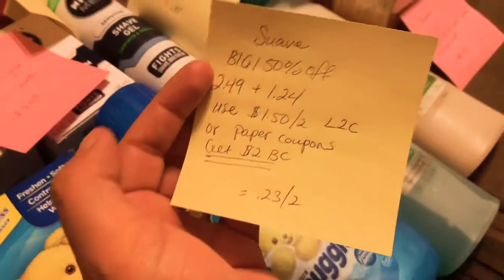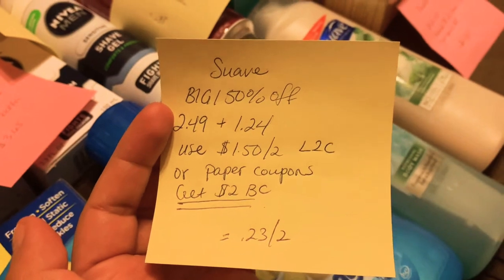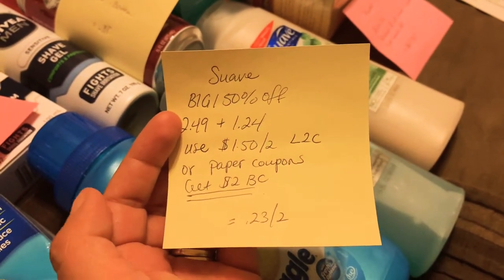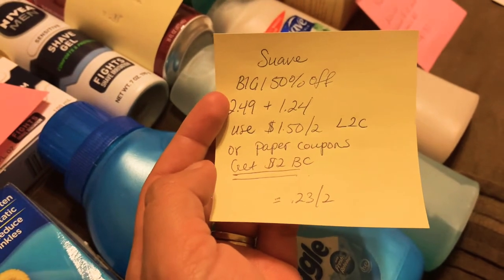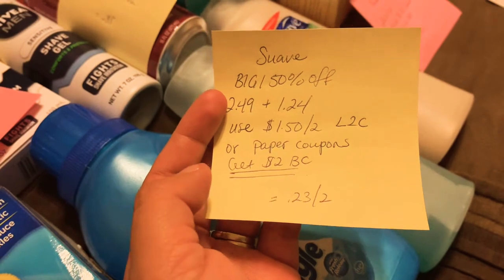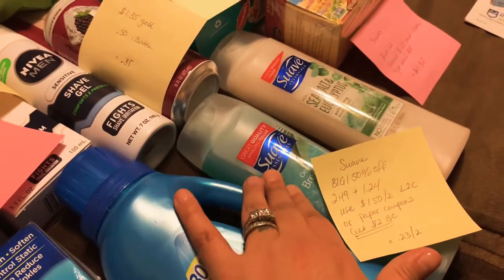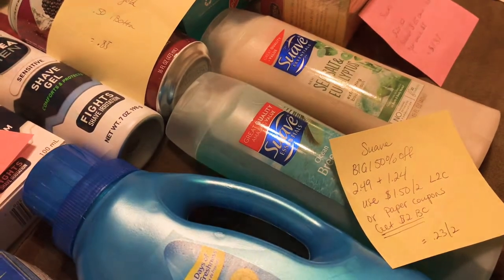The Suave is not part of the Ibotta, but this is a really good deal. It's buy one get one 50% off — one was $2.49, the other was $1.24. I used the $1.50 off of two load-a-card coupon, or you can use the paper coupon, and you get $2 back, making them 23 cents. I believe they'll be even cheaper if you have the paper coupon, which I don't. These are great even if you want to use them to refill your hand wash.